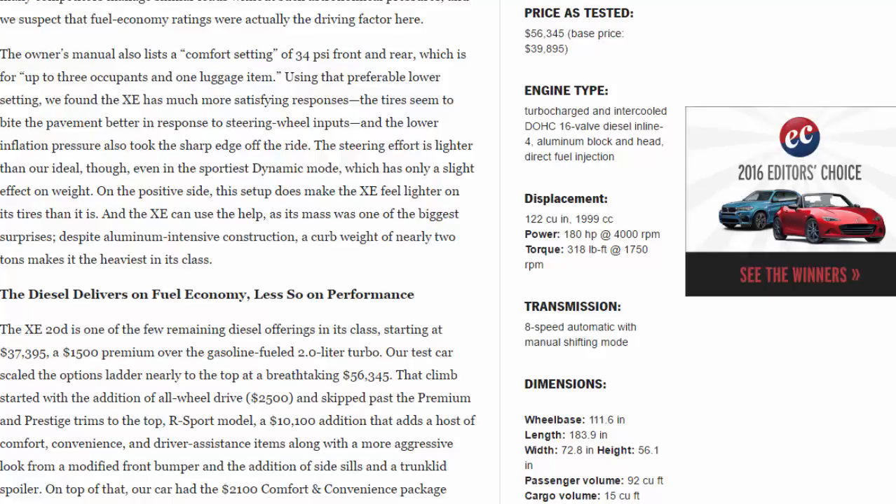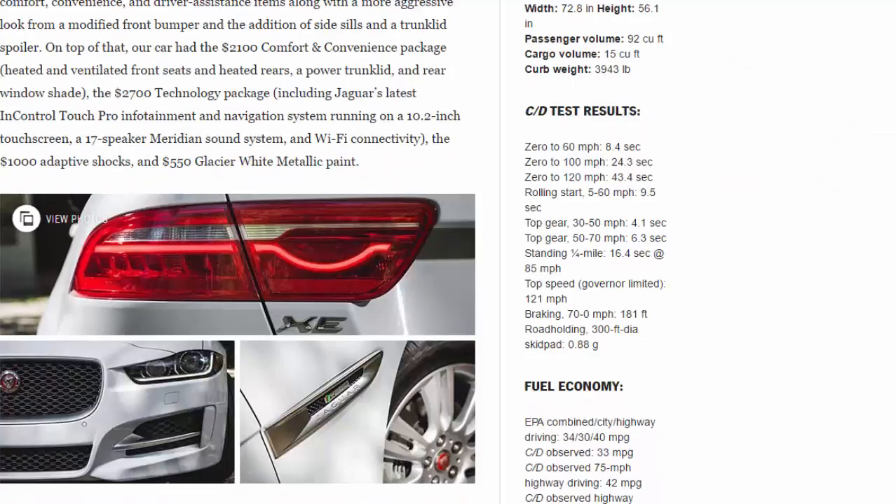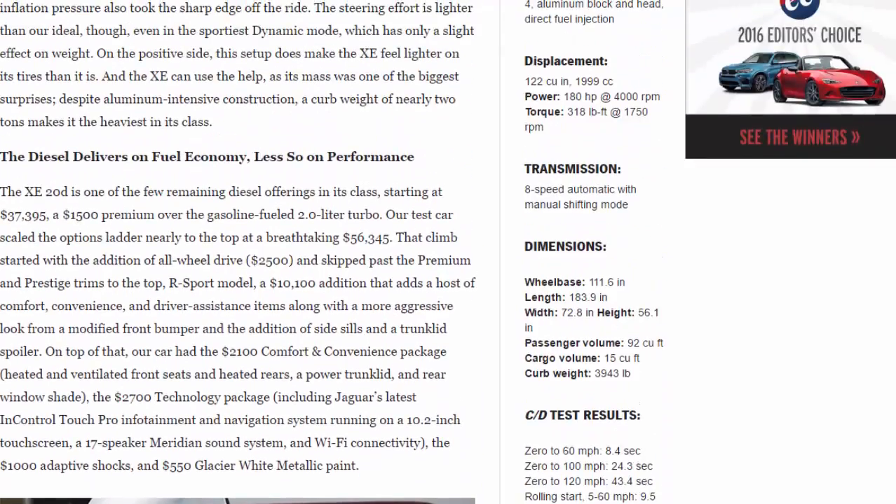The lower inflation pressure also took the sharp edge off the ride. Steering effort is lighter than our ideal, even in the sportiest dynamic mode, which has only a slight effect on weight. On the positive side, this setup does make the XE feel lighter on its tires than it is — and the XE can use the help, as its mass was one of the biggest surprises. Despite aluminum-intensive construction, a curb weight of nearly two tons makes it the heaviest in its class.